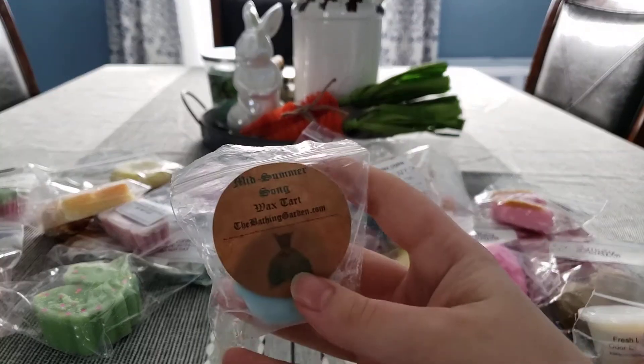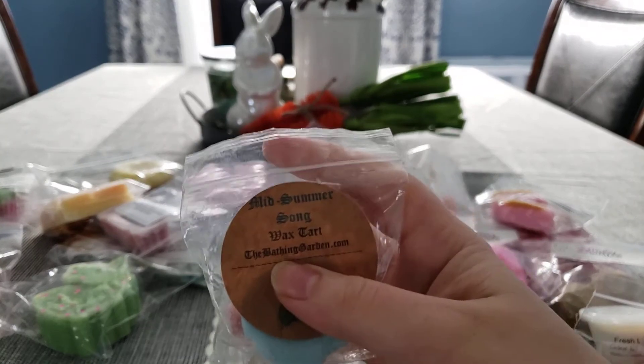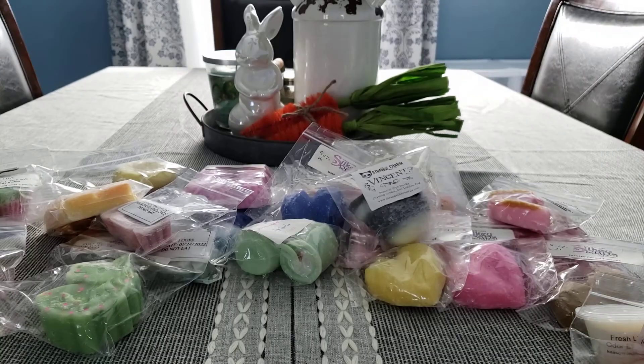We have one from The Bathing Garden. This is Midsummer Song — this is like two years old. It still smells amazing, but I unfortunately don't buy from her anymore because her wax doesn't perform in my home.